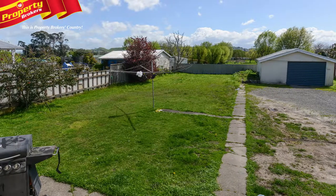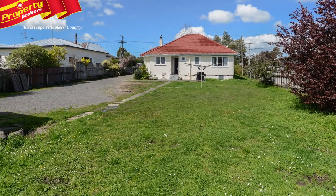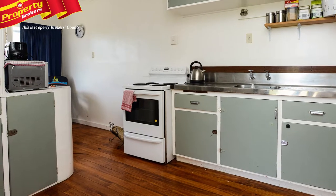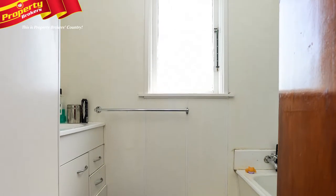The 1,012 square metre section enjoys a rural outlook, a great-sized backyard ideal for children to run around, and generous single garaging. This very affordable home features lovely original timber flooring throughout. If you're looking to add value, a quick kitchen and bathroom makeover would work wonders.